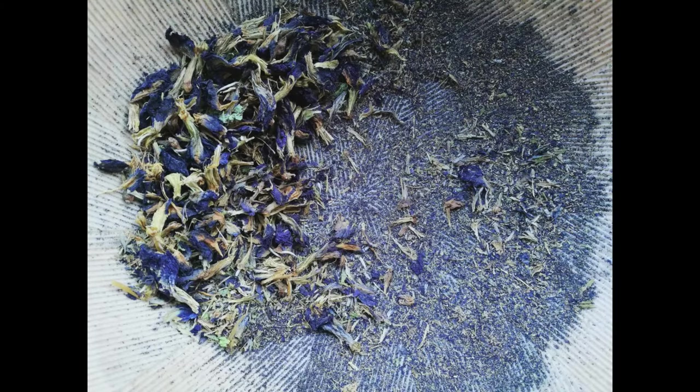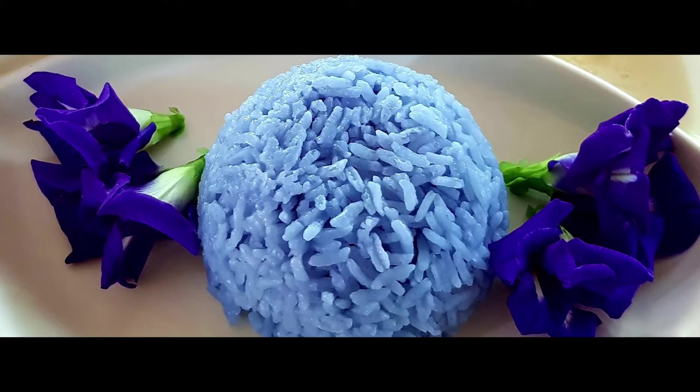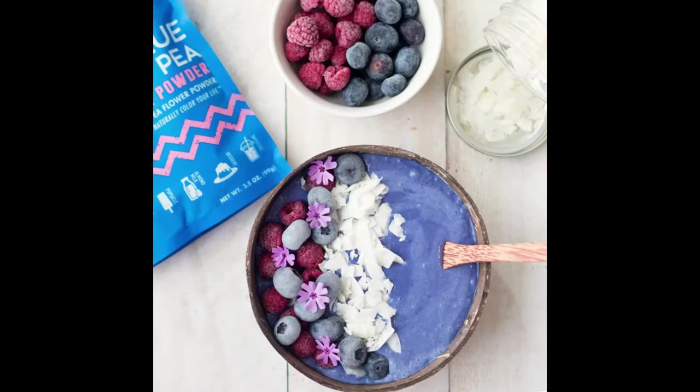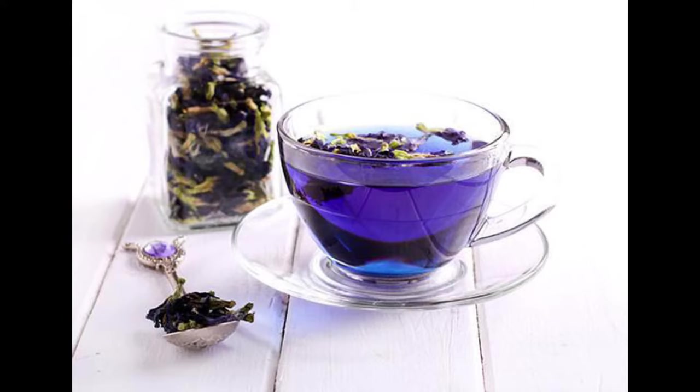People eat them fried or, once they've been milled down into a powder, use them for a ton of different recipes. For example, Indian Nasi Kerabu — I'm so sorry if I butchered that name — butterfly pea flower rice, Indian blue kheer, rice pudding. People also use it in noodles, smoothies, dumplings, and tea.